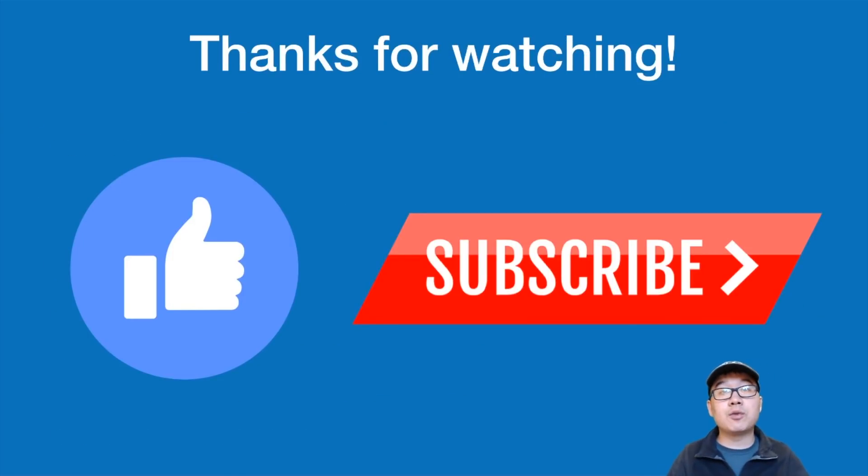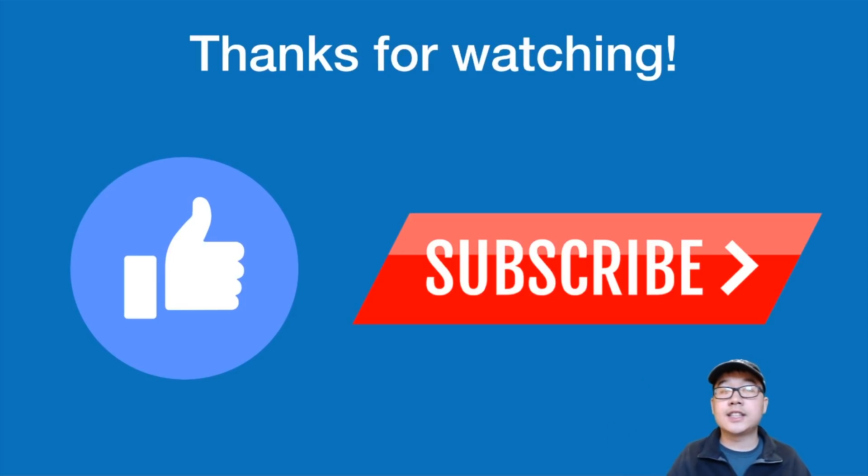Thank you all for watching. What do you think about security tokens? Are you excited? Let me know down in the comments below. You can support me by smashing the like button and subscribing if you haven't already. This is Kevin — I hope you have an amazing rest of your day and I'll see you in the next video!